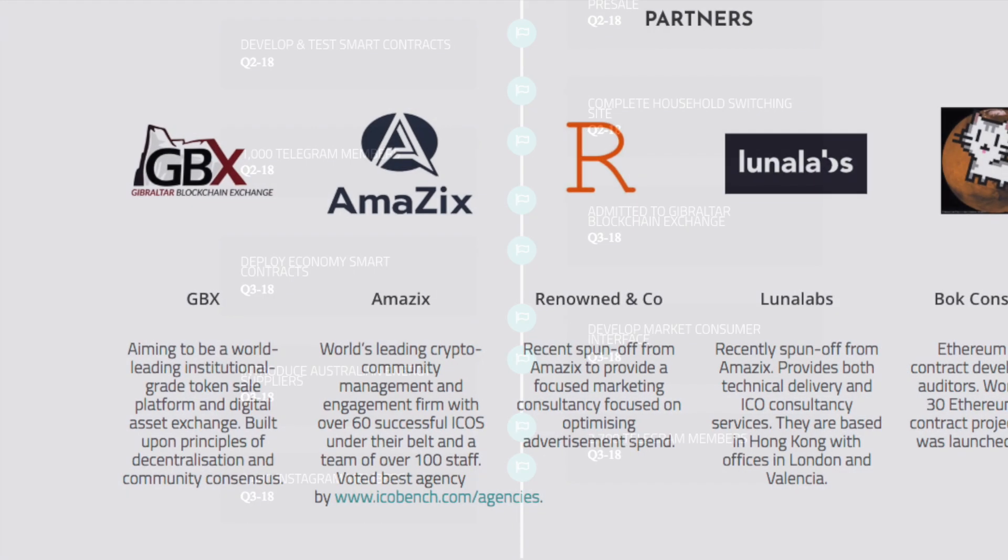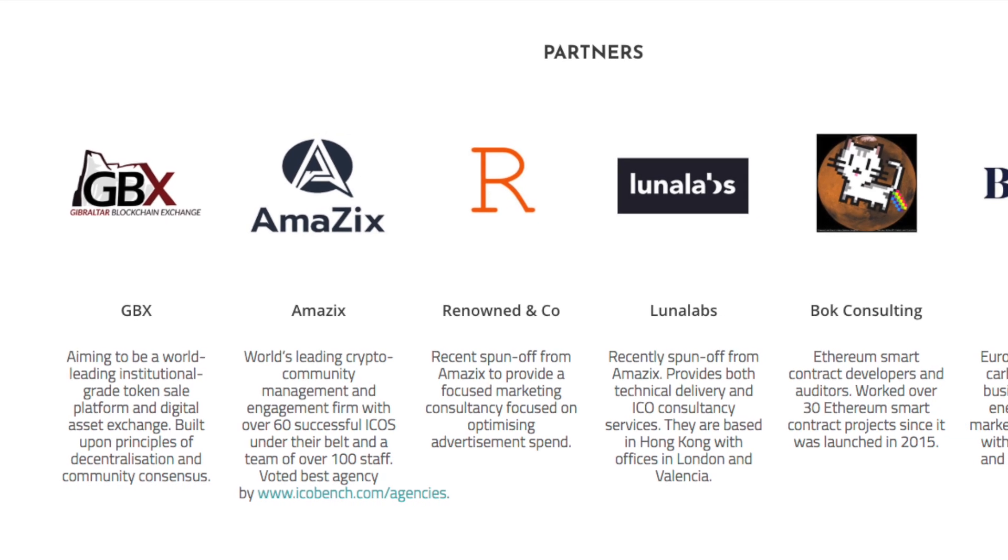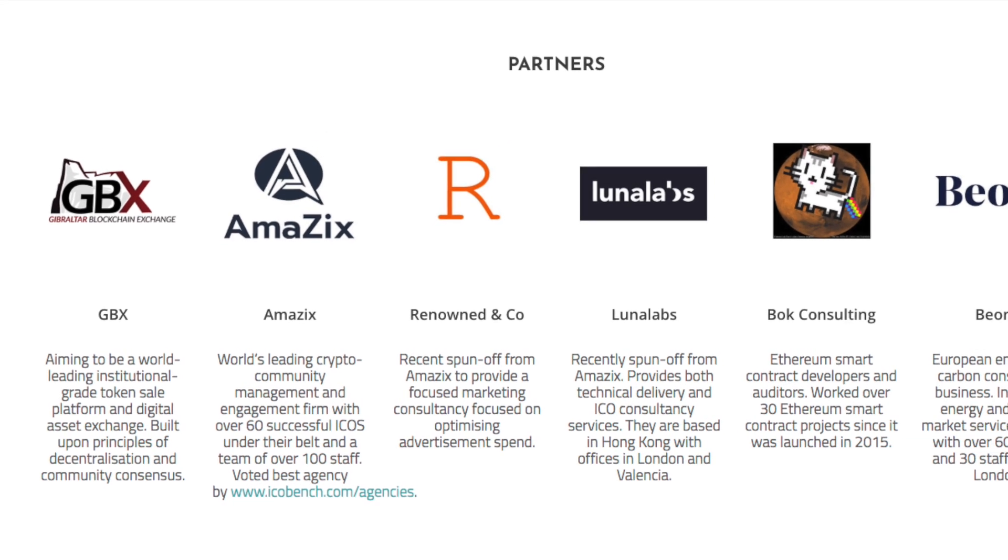Moreover, the Zero Carbon Project has a skilled group of firmly committed partners who help them draw on a wide customer base for rapid mainstream adoption.